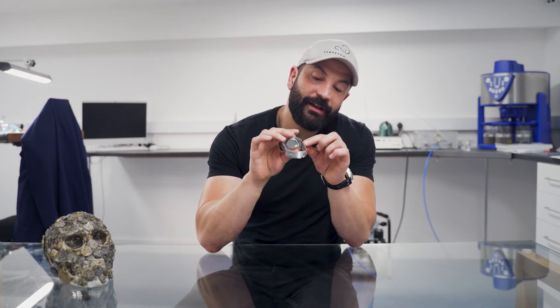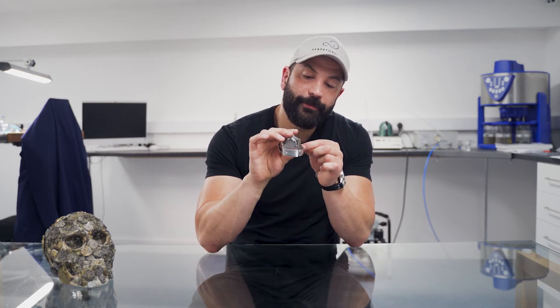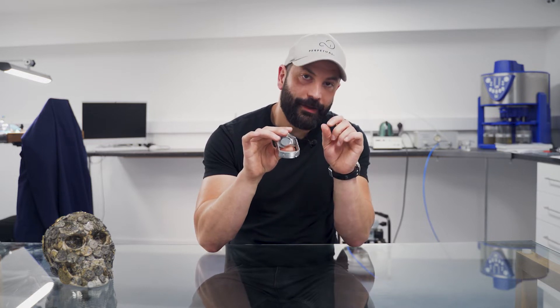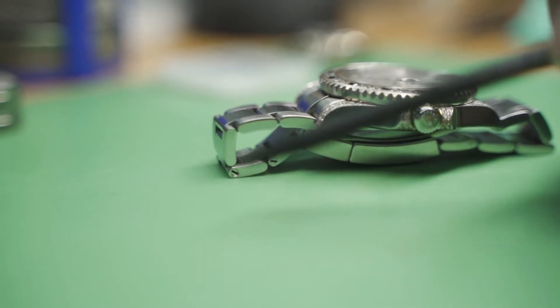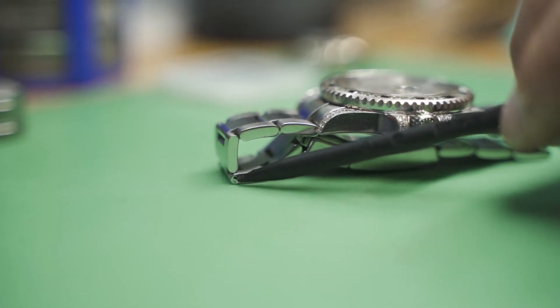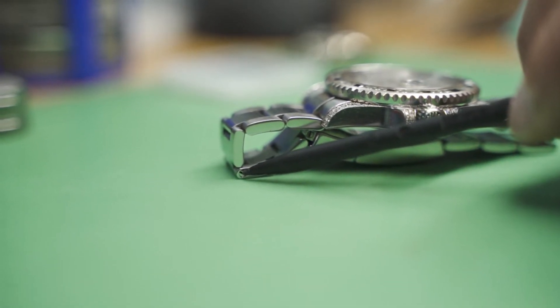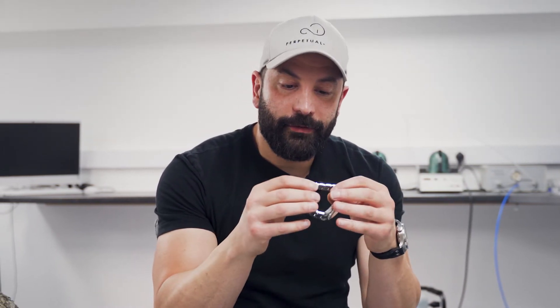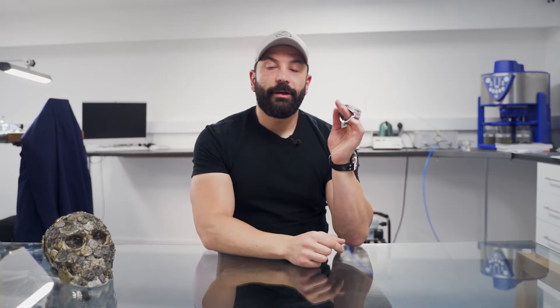Fortunately, this watch has no issues with the end links. The end link has a small spring bar that fits on it — it's actually the link before the end link that acts like a spring bar. We drill through the side, rebar it, and give a five-year warranty. It's very difficult to notice that repair, and it means you save a lot of money because you don't need a complete new bracelet, and you keep your original bracelet as well.